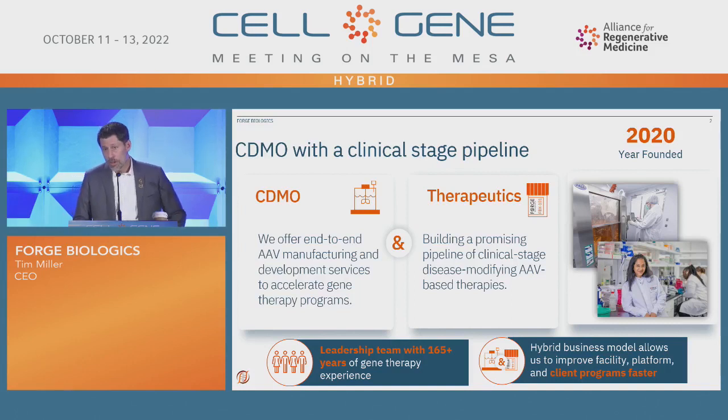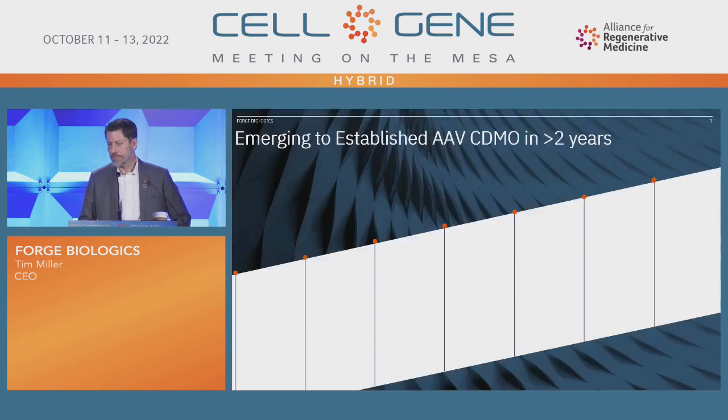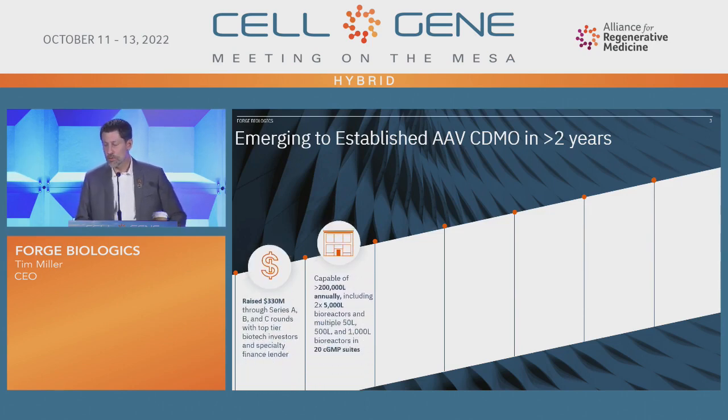As we started to set this company up in 2020, we wanted to do something a little bit different, and so we set this up as the hybrid model — the hub-and-spoke model. We actually have a small clinical stage pipeline. When I left my last job, I didn't necessarily anticipate raising a Series A in the middle of a pandemic, coming out of JPMorgan 2020. But we've moved from an emerging to really an established CDMO in about two years, raising over $330 million in A, B, and C rounds with a lot of top-tier investors.